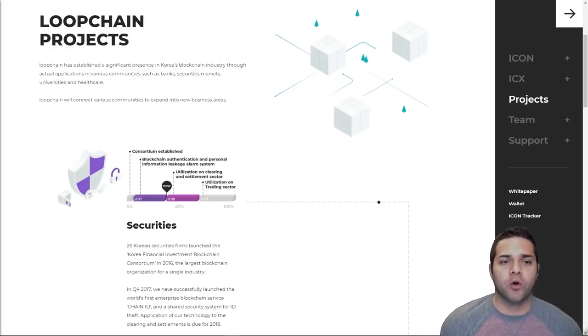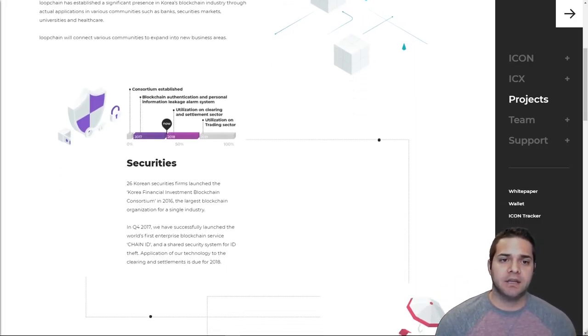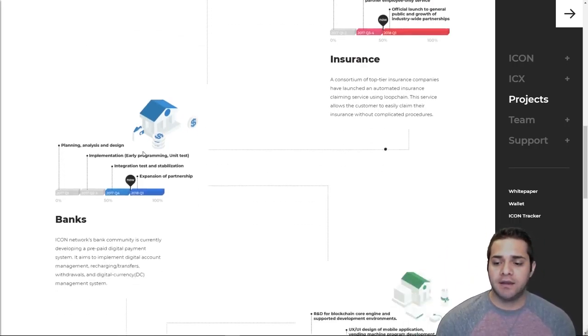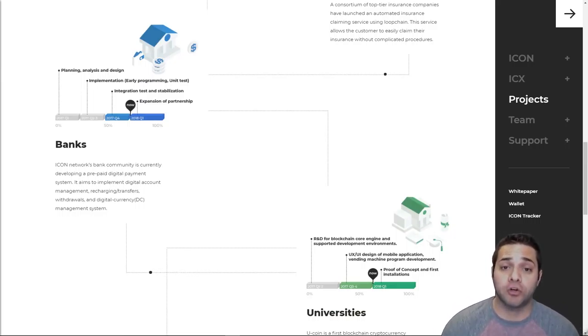So now with their roadmap, they show us what they've already accomplished and what they plan to do and when. The first category is securities — they have utilization in the clearing and settlement sector and the trading sector, basically applying their tech to clearing and settlements for 2018 and 2019. Next we have the insurance sector, with an official launch for the general public and growth of industry-wide partners. Then we have the banks section, where they basically want to expand on partnerships.